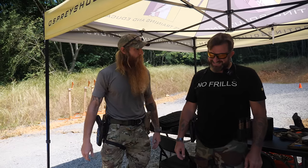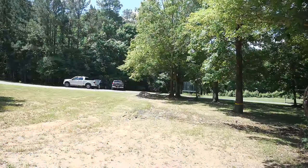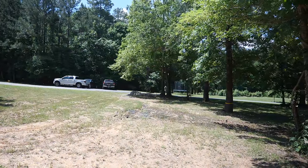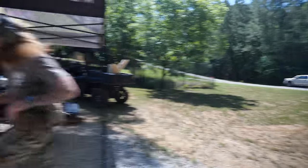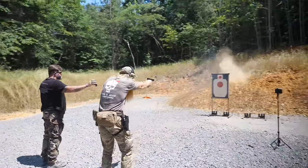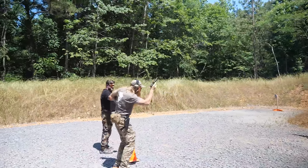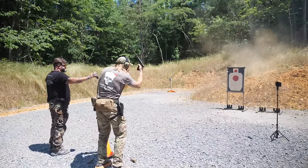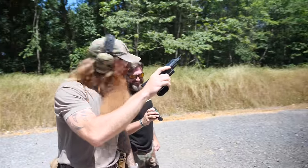So this is the Full Send. Are you ready for this, man? Roger that, let's do it. Shooter ready — stand by — go. Here we go. Now, if that don't look cool, I don't know what does, son.